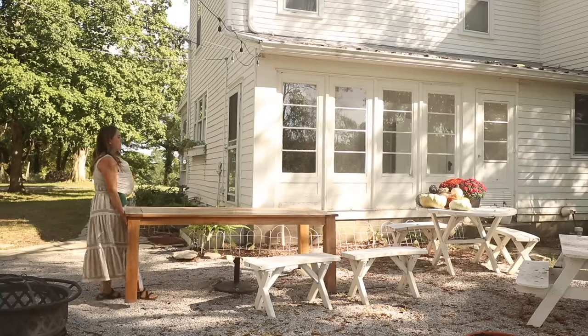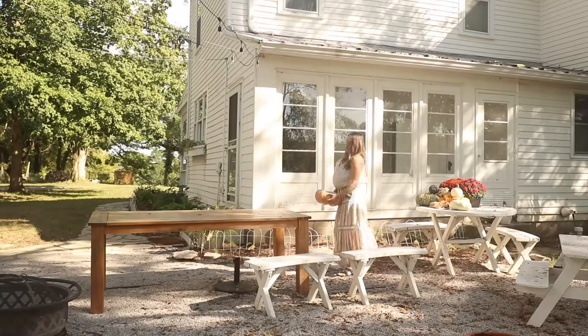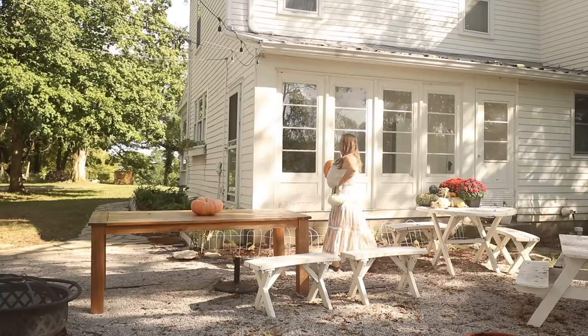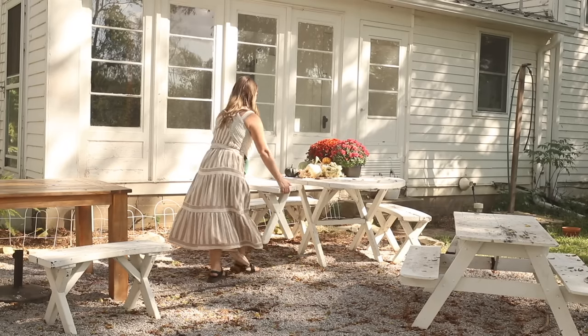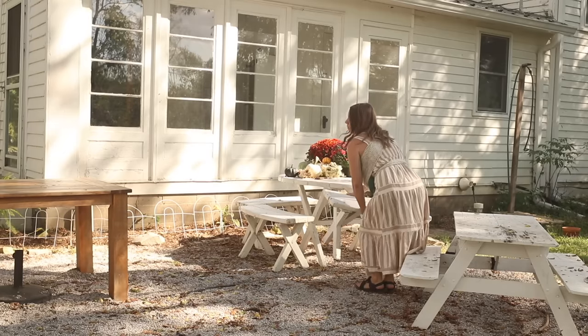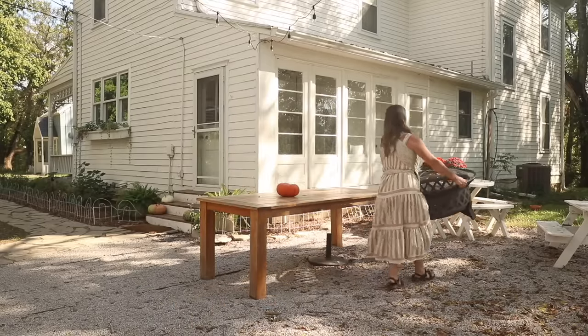It's really interesting how you keep up with a certain space in your home — how you give it attention, maybe bring a little bit of simple decor to it, clean it, furnish it. The way that you use it really changes. For example, this area behind the house for the first maybe three years that we were here was a spot that we didn't use in any meaningful way. It was just a backyard.